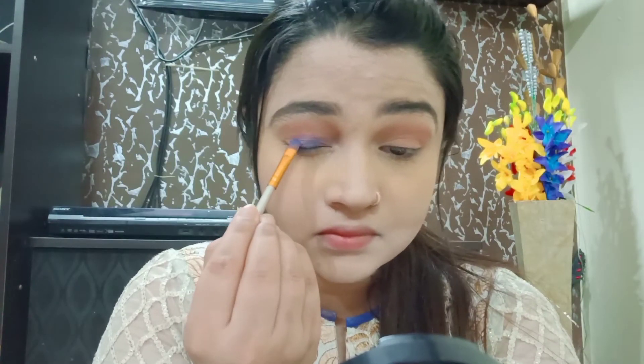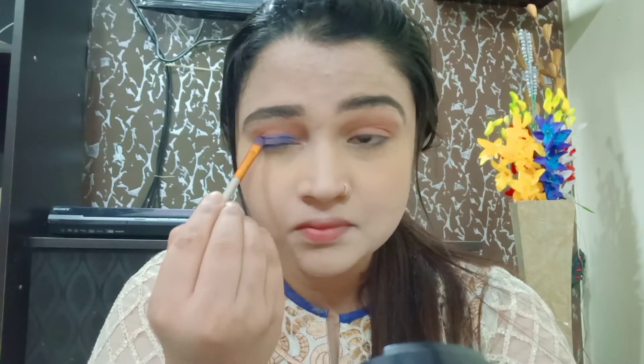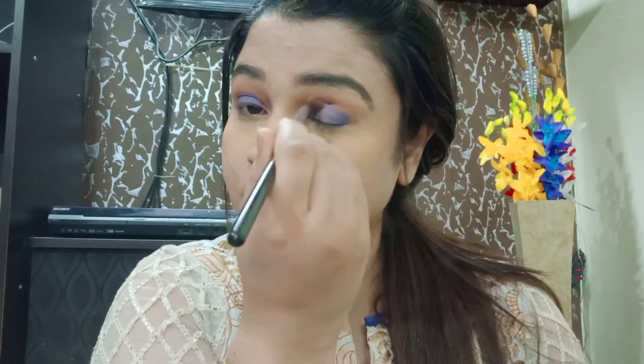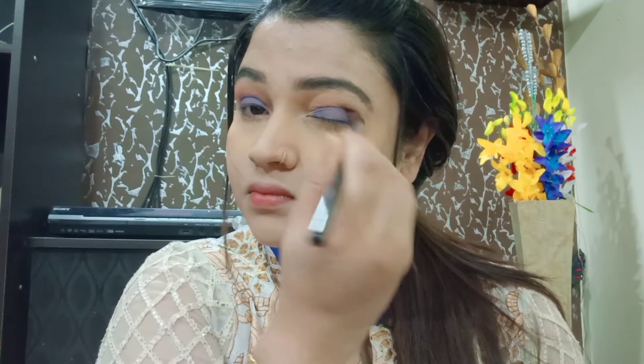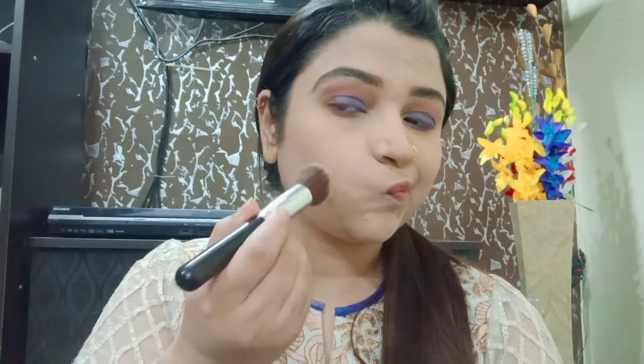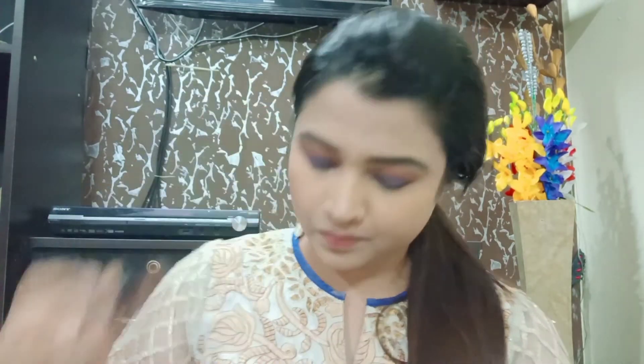Next, I have applied a blue color to the eye — you can see the pretty color. Then I blended it with the transition for a complete look. You can see how pretty it looks. Next, I removed the excess powder with a brush. Since I don't have a bronzer, I used a brown color from my eyeshadow palette as a bronzer — and you can see it gives a very good bronzer look.